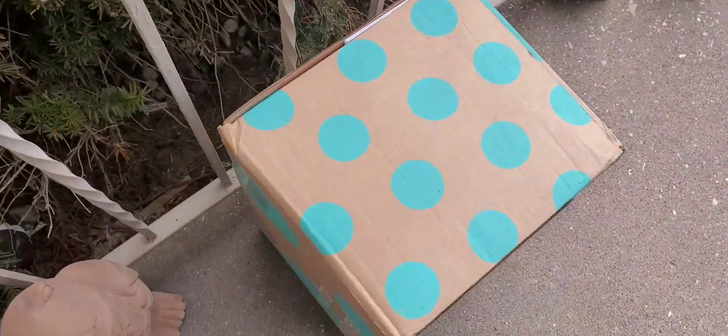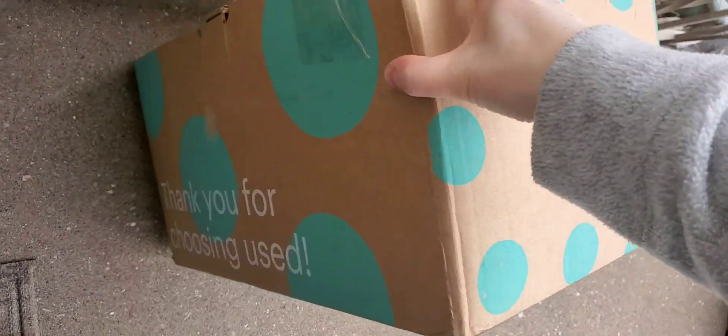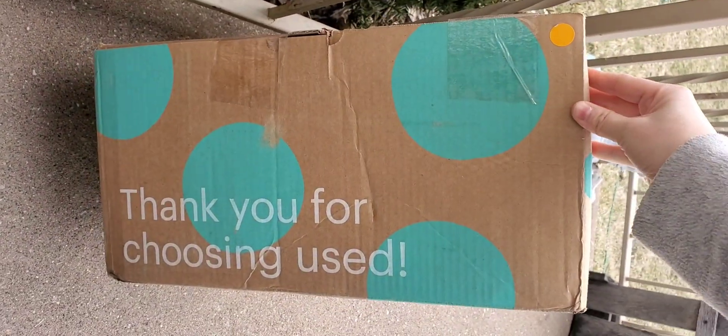FedEx just dropped off a package for me — it's a rescue box! Let's go through and see what amazing things I got. Here is the box: this is the ten-pound fabric DIY box, it's $24 plus $10.99 shipping. I had some leftover credit, I think this is the last of my credit, so let's go ahead and see — these boxes have always been profitable for me.